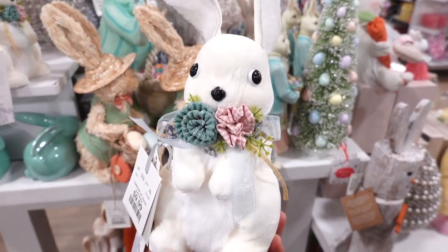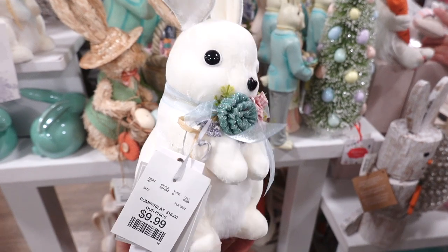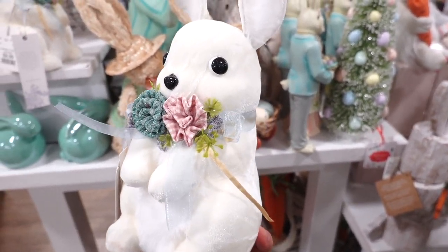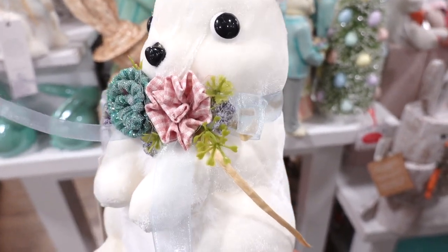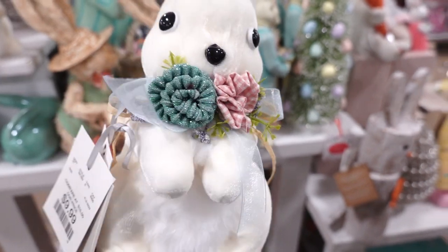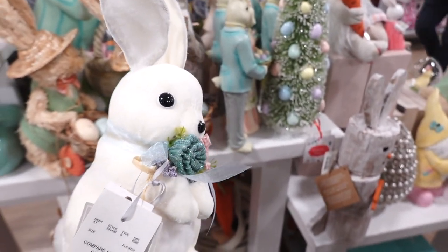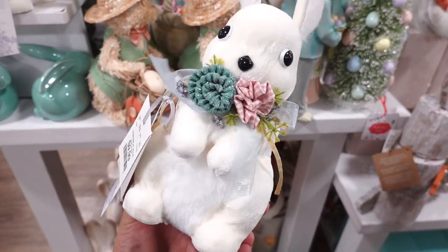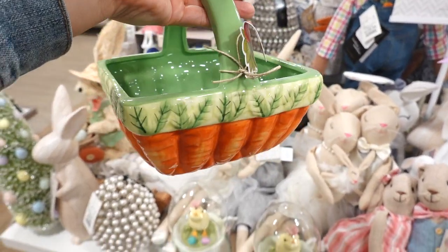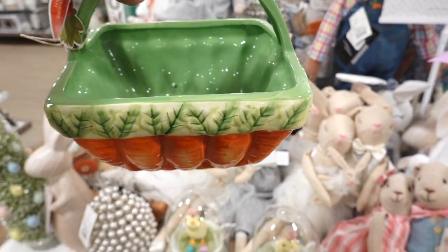I spotted this little bunny for $9.99. It is so adorable — I just like the little eyeballs and look at the little flower arrangement with all the nice ribbon and details. This one is from the brand Shabby Chic. For $12.99, look at this nice basket with carrots all around.